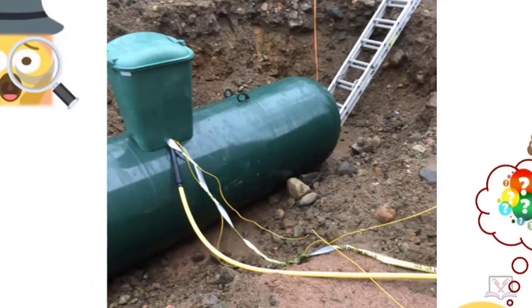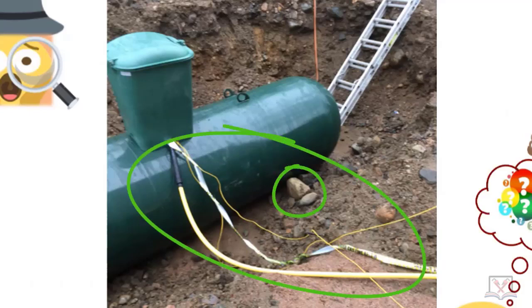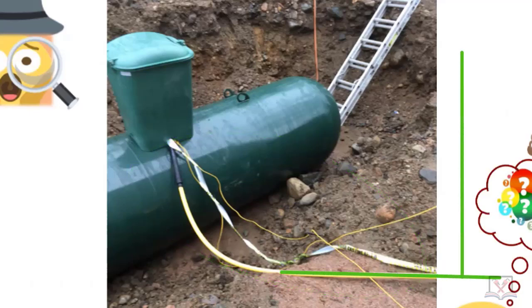This is another angle of that same underground LP tank. Here's the issue with the 14 gauge tracer wire — not even with the pipe. You're seeing two tracer wires because this is going across here and then teeing off to another building.